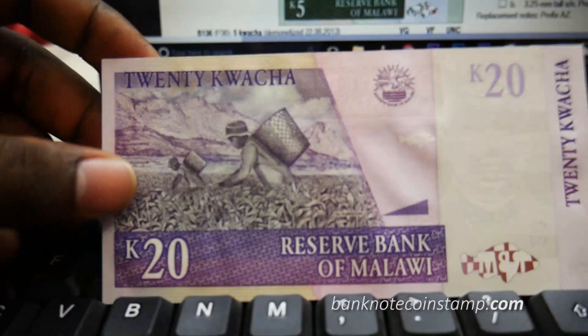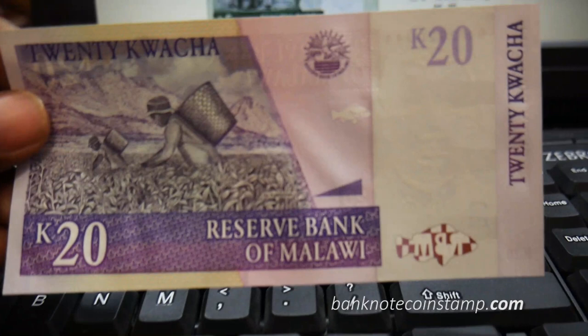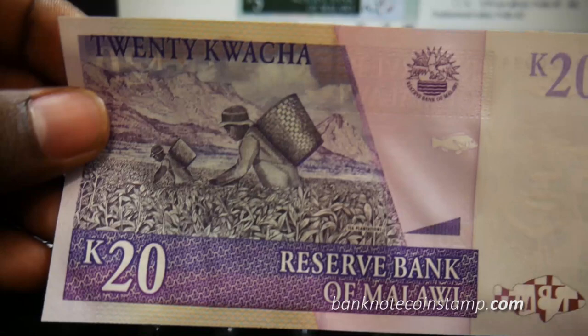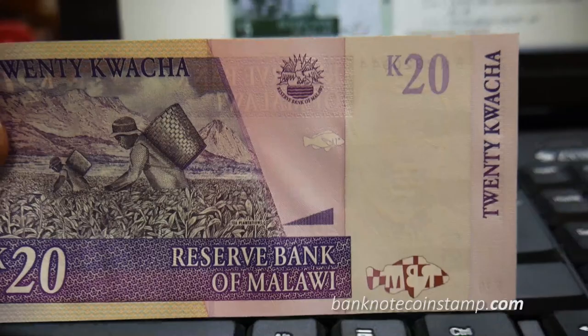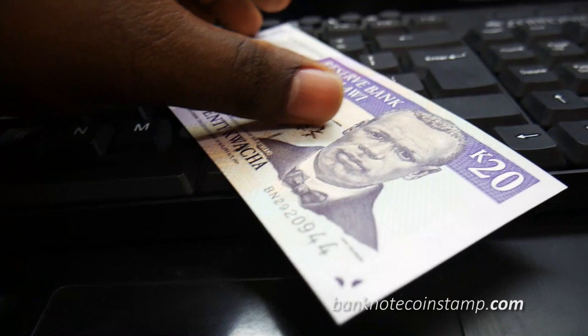I'm not sure about the printer used for this, but the quality of the paper is amazing. On the back you can see two men harvesting tea leaves with mountains in the background. In the back logo we also have a fish. It's a beautiful banknote.